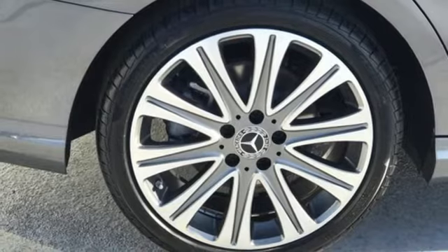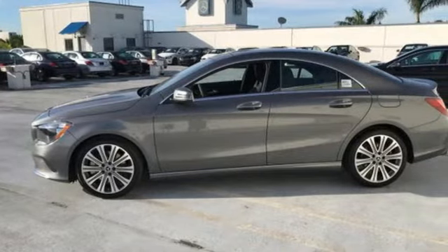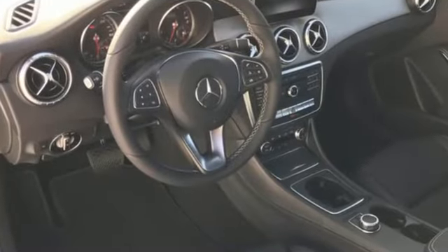The driver's pleasure is the priority. The media interface, USB audio input, Bluetooth, and Embrace enhance your driving experience.